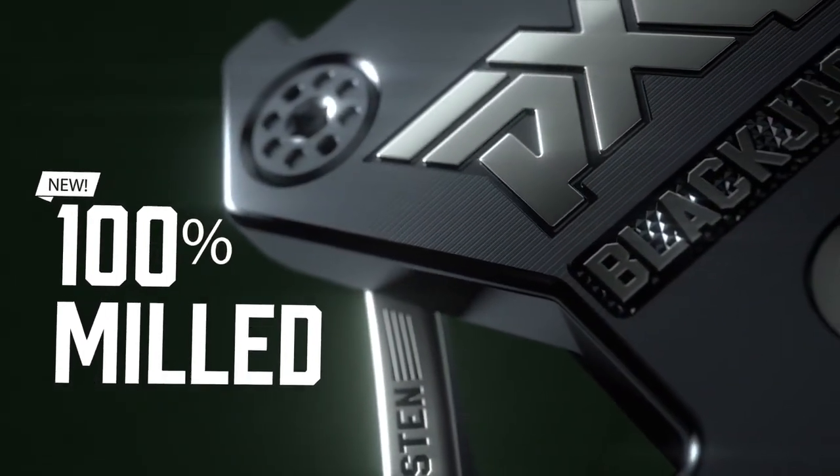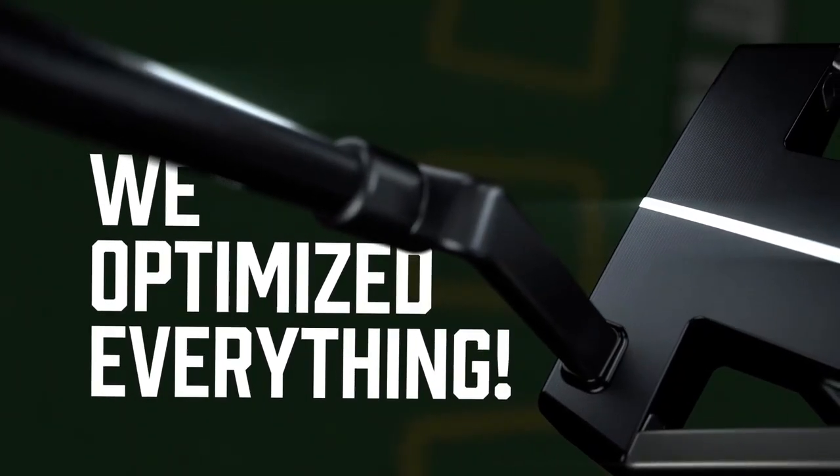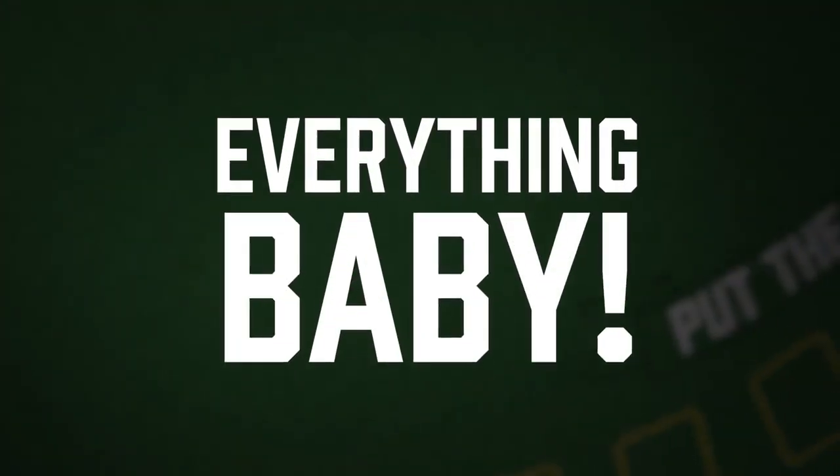Meet our new 100% milled, completely optimized Blackjack putter. We optimize everything: the center of gravity, moment of inertia, stability, weighting, balance, face pattern. That's everything, baby.